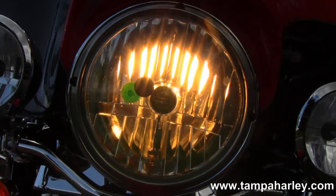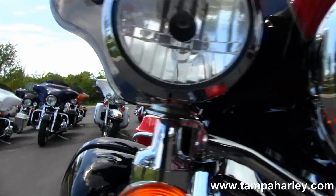It only has 7,187 miles on it and is in a red and black two-tone finish.